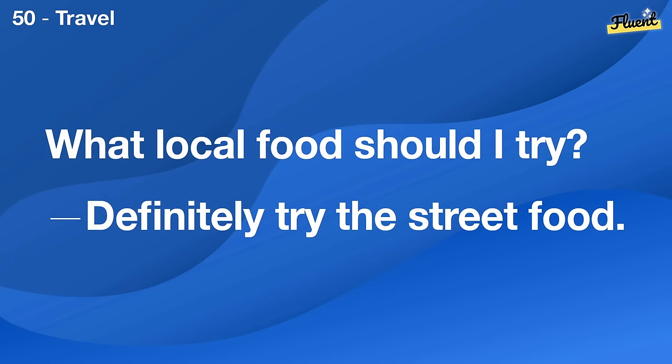I want to make a home office. Good idea, especially if you'll be working from home more.